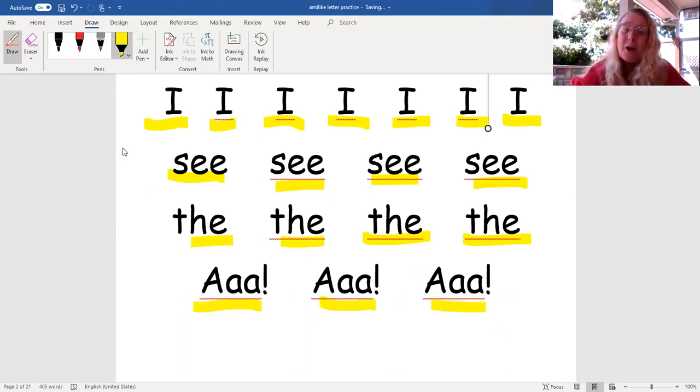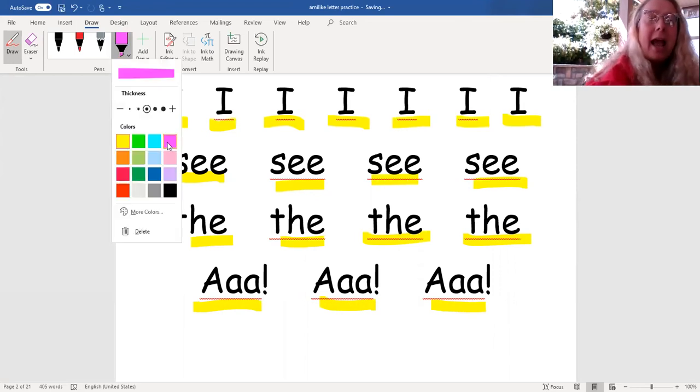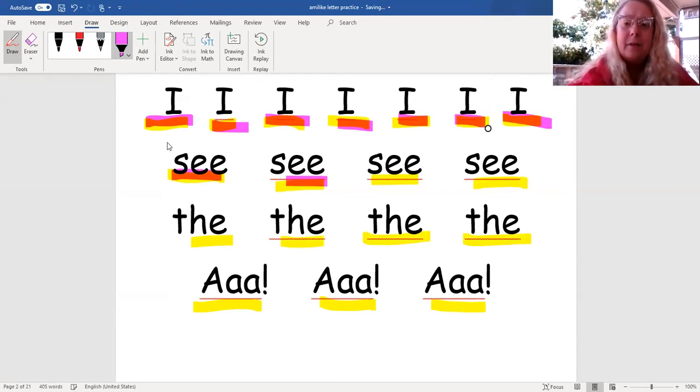Good. Nice job practicing. Now I'm going to take a different color and we'll look at the words once again and read them one more time. Ready? I, I, I, I, I. See, see, see, see.